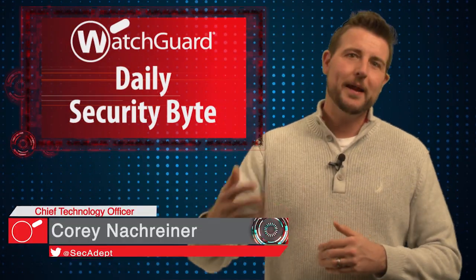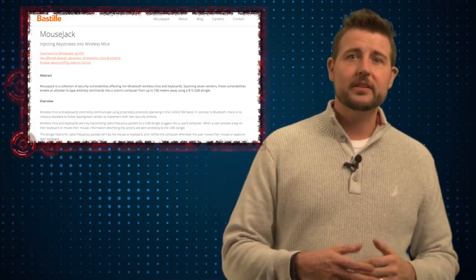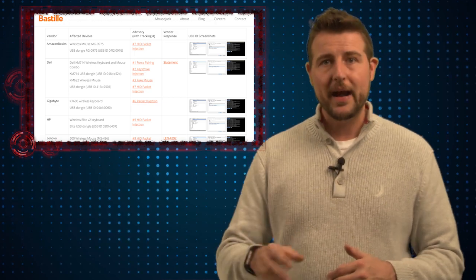Welcome to WatchGuard's Daily Security Byte, I'm Cory Knottgrinder. Today's story is Mousejack. This week researchers from a company called Bastille released a ton of advisories talking about vulnerabilities affecting many vendors' wireless keyboards and mice.